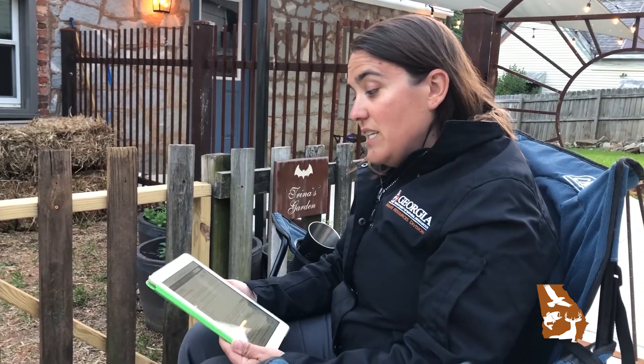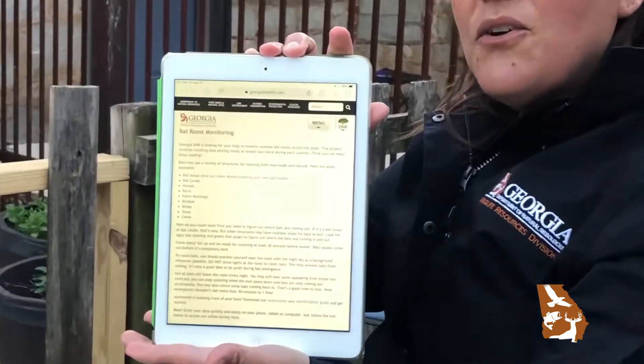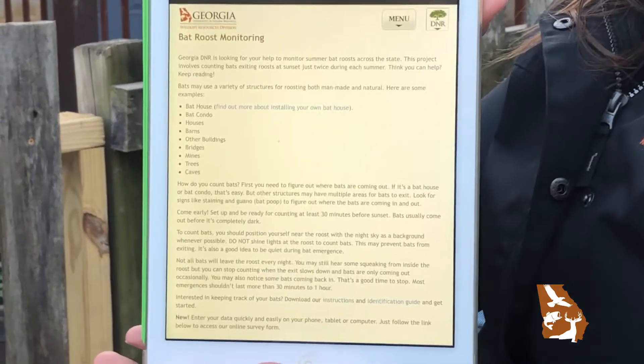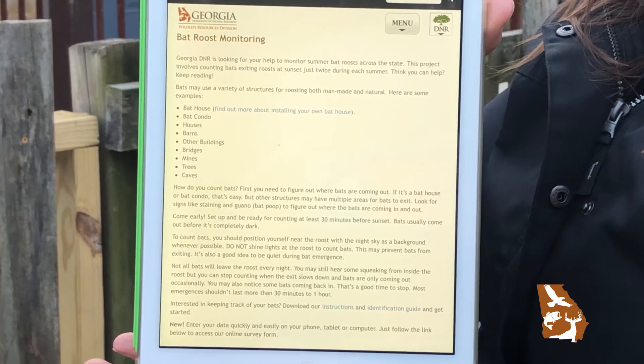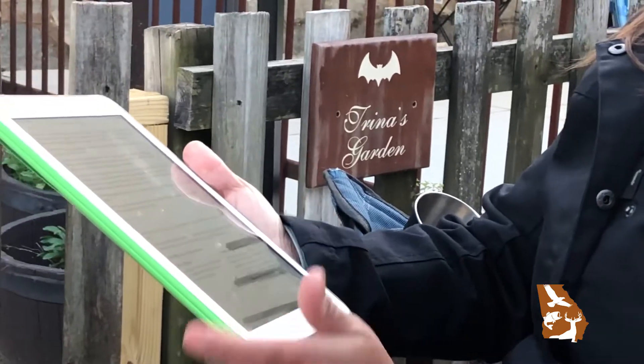You need to first go to our website at georgiawildlife.com. Search bat roost monitoring and you'll get to our web page. You need to read through the instructions and look at the information before you actually start your count. I'm going to open up the data sheet to show you what that looks like.